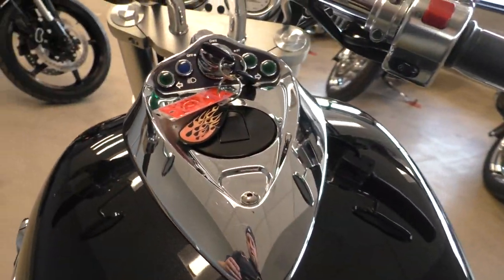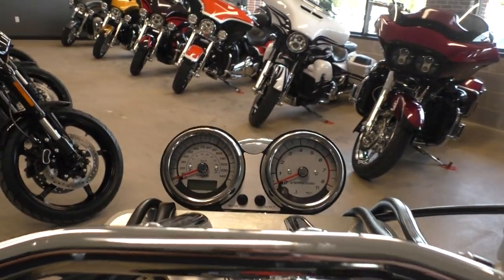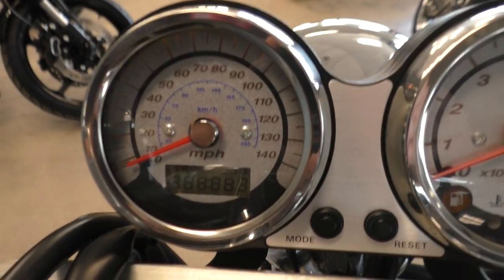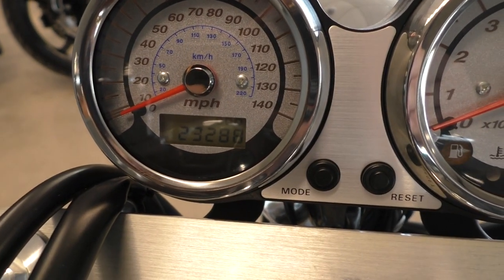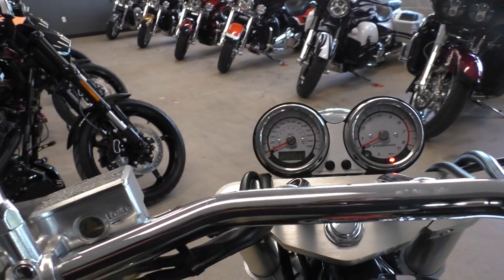Nice chrome dash. All your indicator lights are on the tank itself, and then you've got the speedo and tach up here. The bike's only got 23,288 miles, so not too much on an '04.